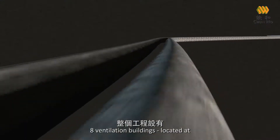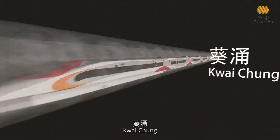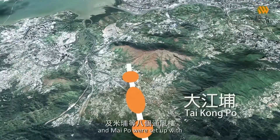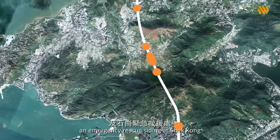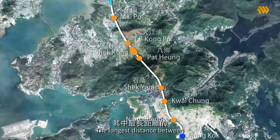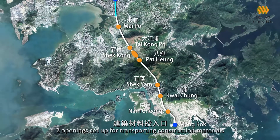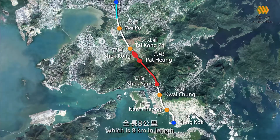Eight ventilation buildings located at Mong Kok, Namcheng, Kwai Chung, Shek Yam, Pat Hung, Shek Kong, Taikong Po, and Maipo were set up, with an emergency rescue siding at Shek Kong which allowed the transportation of construction materials into the underground tunnel. The longest distance between two openings set up for transporting construction materials is the section between Shek Kong and Shek Yam, which is 8 kilometers in length.